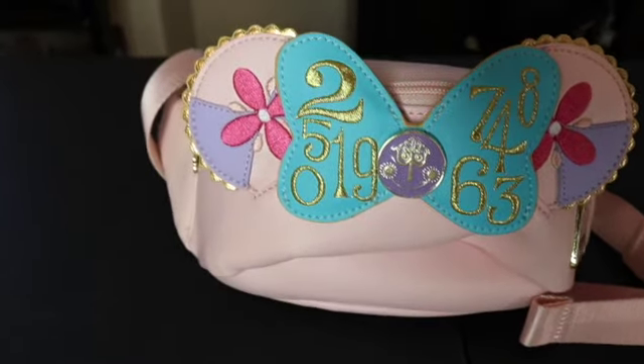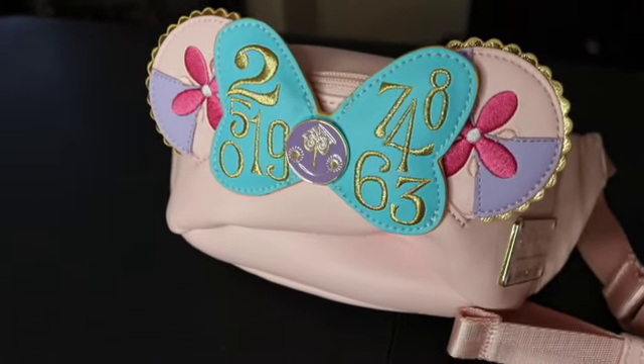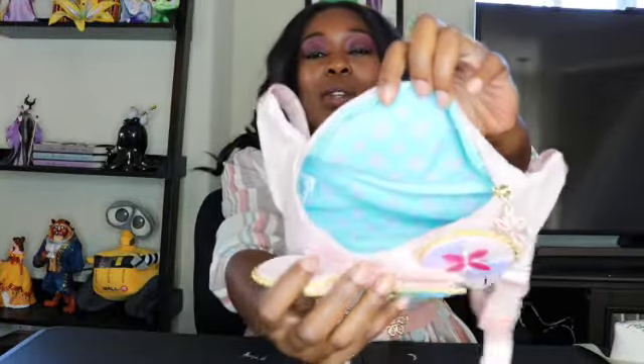I have one more Loungefly — this one is my only Loungefly fanny pack. It was from the Minnie Mouse Main Attraction line — this is the It's a Small World one. I have the matching ears, and I got to wear this to Disney World, so I do really like it a lot. The colors are great — you gotta love pastels. It has a little It's a Small World logo in the middle, which is so cute. The inside is a totally different color, which I think is kind of fun.